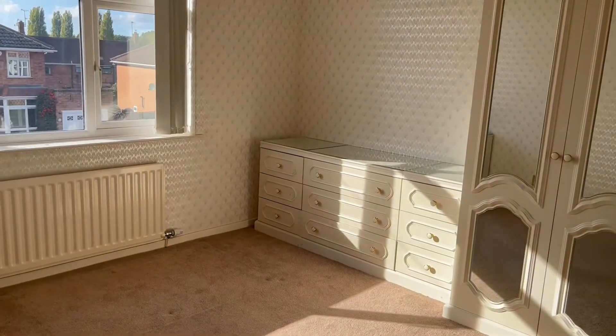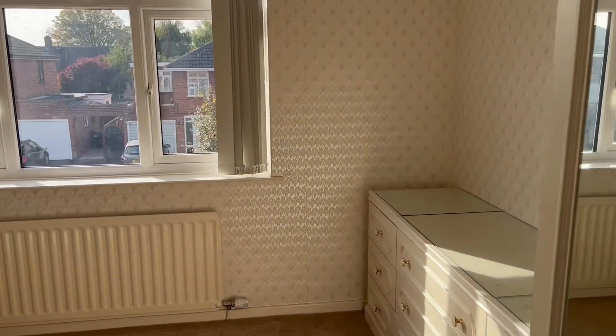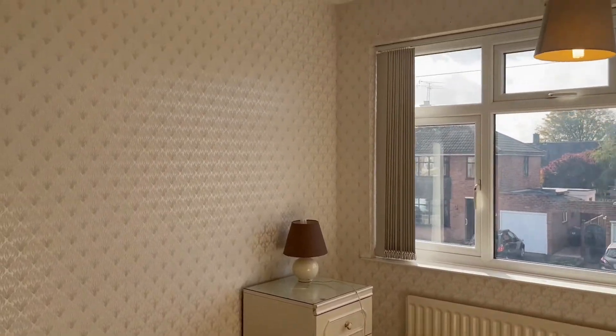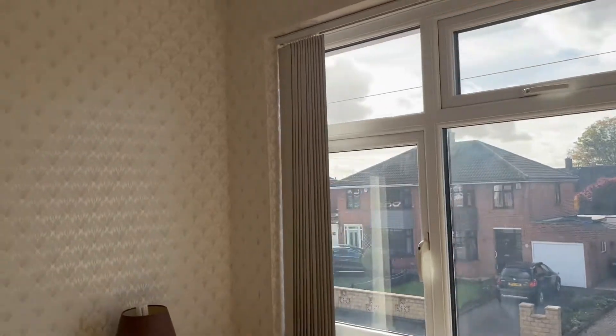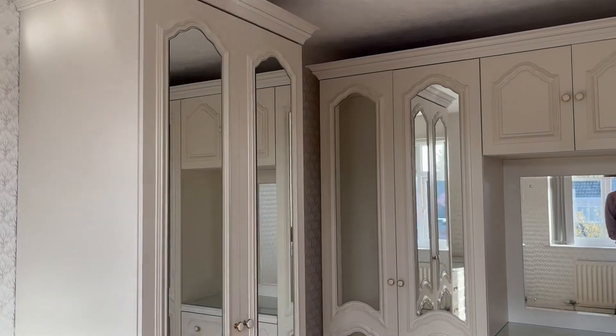We'll go back onto the landing and then we'll go to the master bedroom which is located to the front of the property. This room does come with furniture, fitted wardrobes, and fitted carpets. We will see the wardrobes as well.